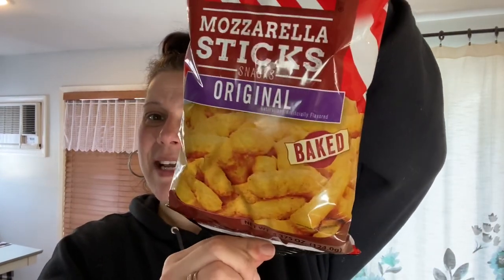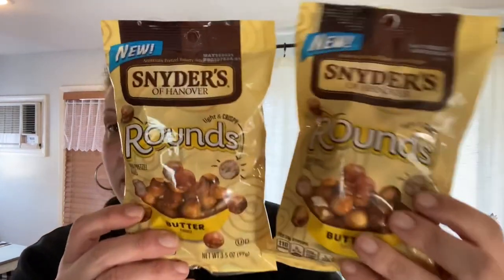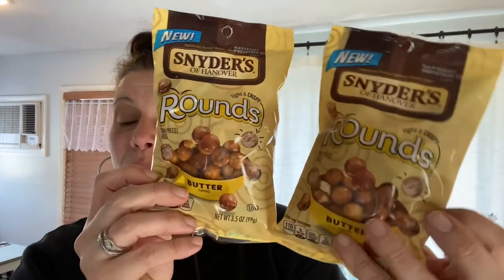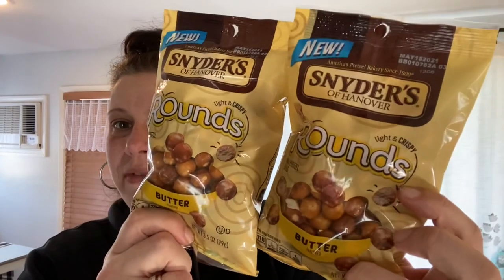I was very excited to find these back because they are one of my favorites — TGI Friday's mozzarella sticks, 4.375 ounce, 25% more. I was hoping they brought back the onion rings, my all-time favorite, but no such luck. I also picked up Snyder's of Hanover pretzel rounds — they had butter and sea salt, three and a half ounce bags. I got two of the butter. I also grabbed Utz Hullis cheddar cheese puffin popcorn for my husband and son.